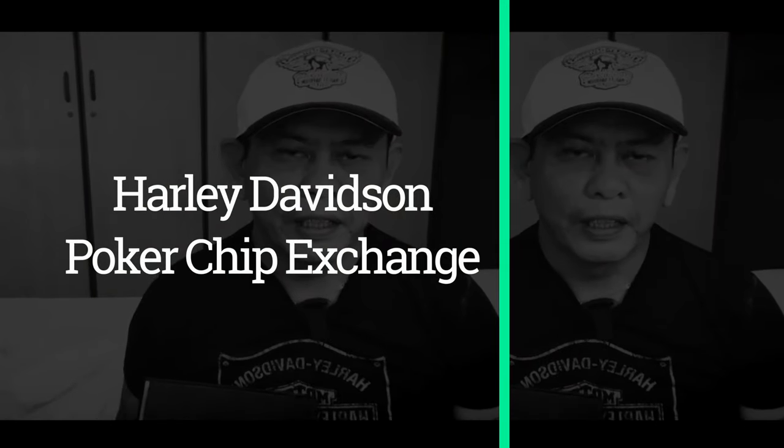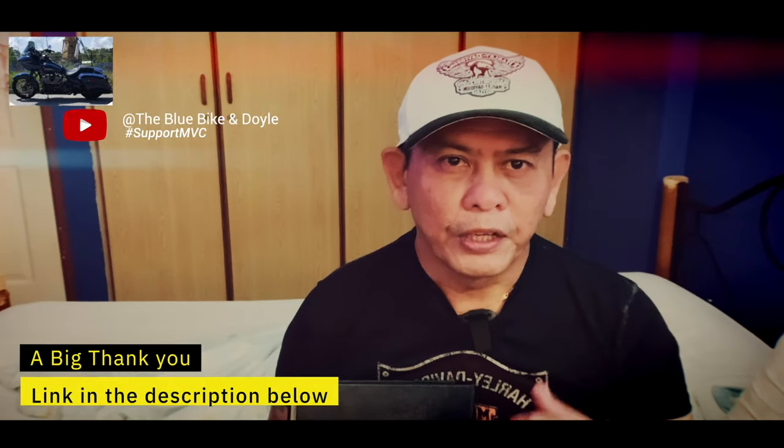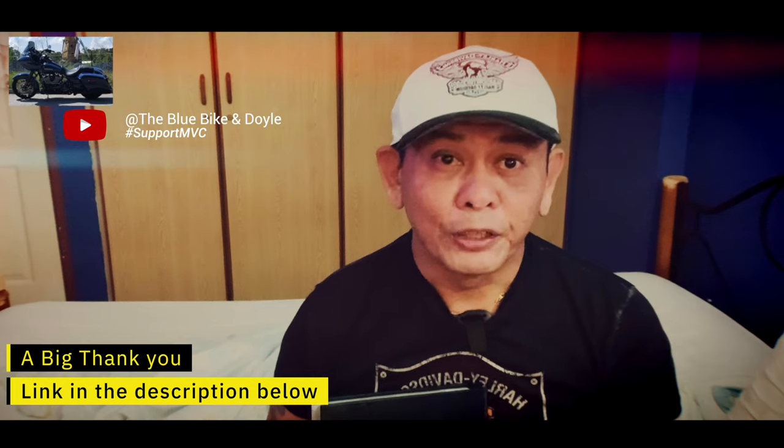Hello everyone, I'm Fletch. And today, what I want to do is talk a little bit about one of my previous videos which is all about the poker chips. And I want to do a big thank you and a shout out to the BlueBike and Doyle.